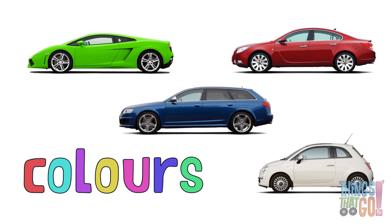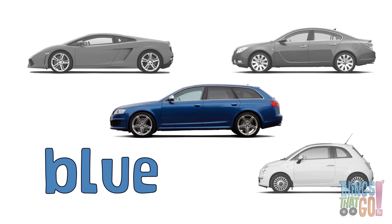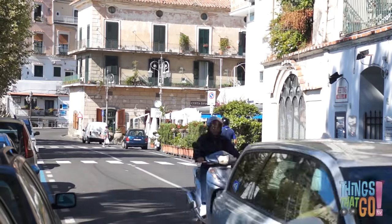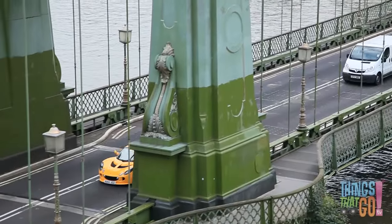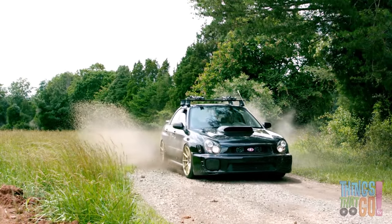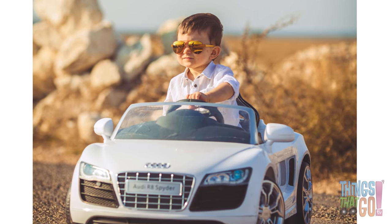Cars come in lots of colors. There are blue cars, white cars, yellow cars, and even green cars. Cars really do come in all shapes, sizes, and colors.